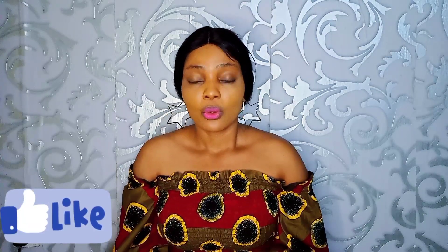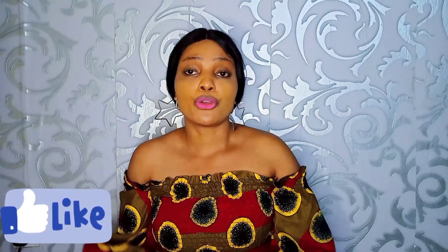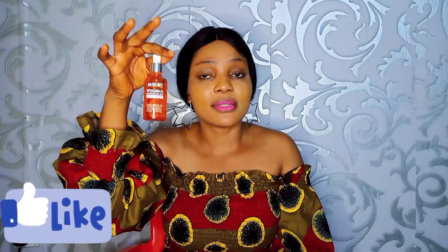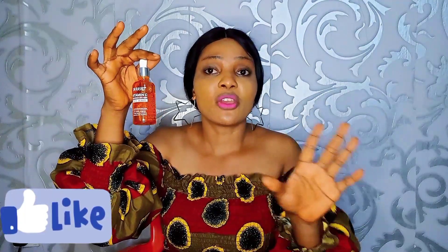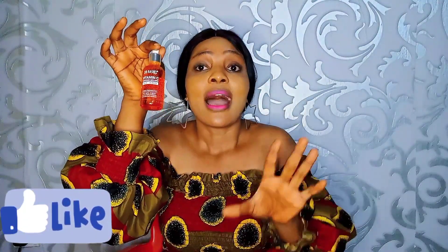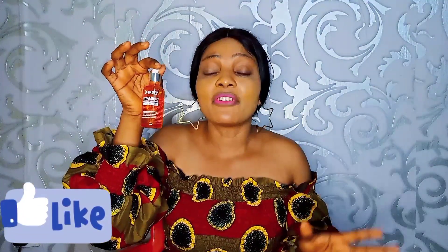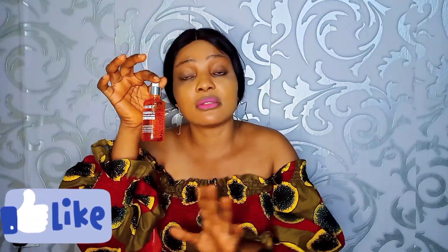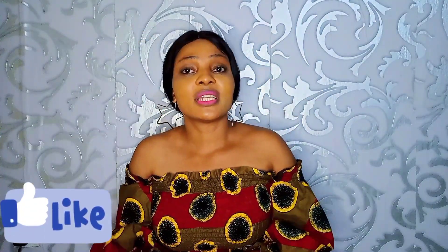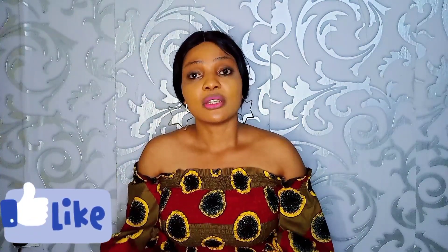If Dr. Rachel reacted on you, you didn't use it properly. After using your face soap or cleansing soap, first apply this Dr. Rachel serum. After applying it, the next step is to apply your moisturizer. During the day, after your moisturizer, apply your sunscreen. At night, after your bath, apply your Dr. Rachel, then apply your moisturizer. If you have a facial cream you like, after applying Dr. Rachel apply your facial cream or moisturizer. Do that and you will not have problems with Dr. Rachel.